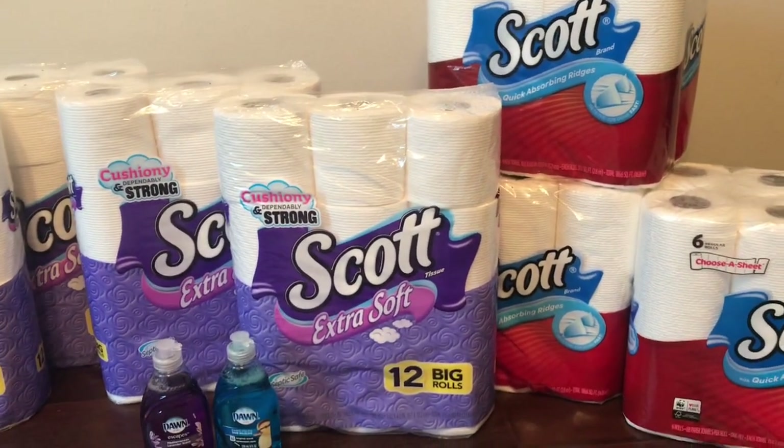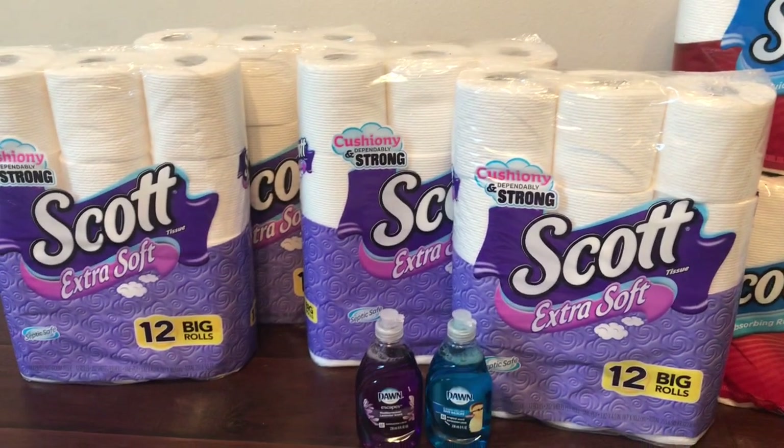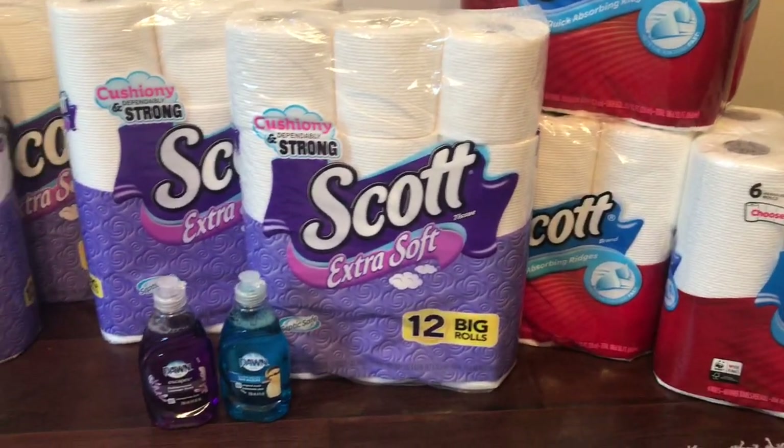Hey friends, welcome back. Here is my Walgreens haul. As you can see, it is full of paper products because that is what I need in my house.